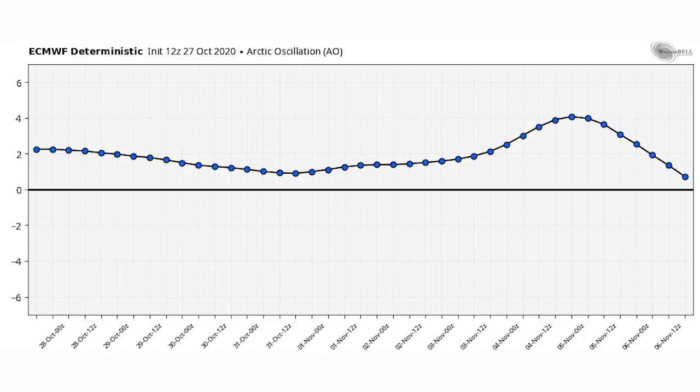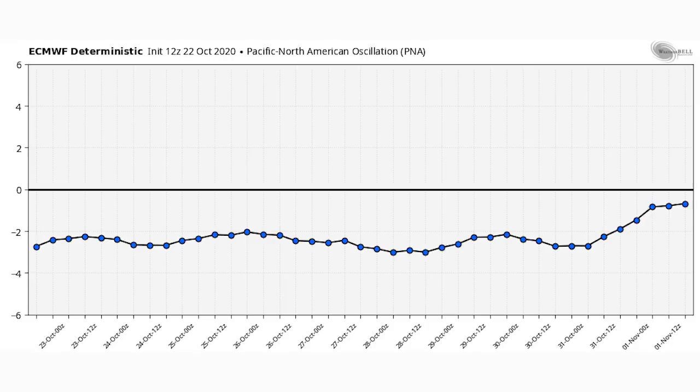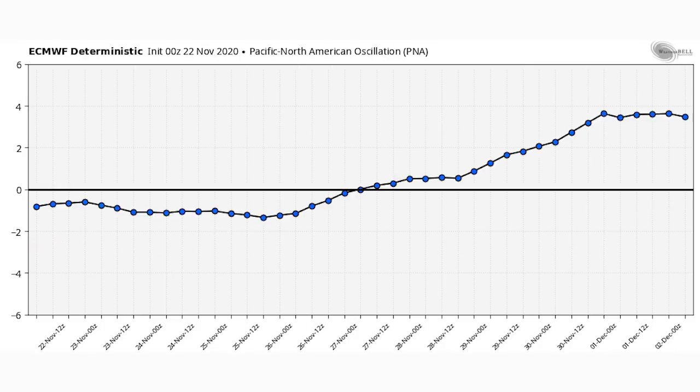To show you how extreme this pattern flip is going to be, here is the forecast from October 27th for the teleconnections according to the European model. For the AO — positive means warm for pretty much all of the United States — it showed across the board just warm throughout the entire model run. The North Atlantic Oscillation was also in a positive phase across the board, meaning no nor'easters and no cold. And the PNA, which you want to be positive to force cold air into the eastern United States, was all negative across the board.